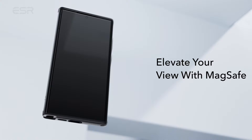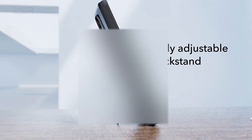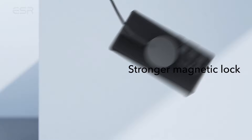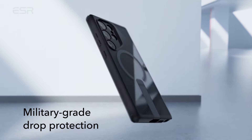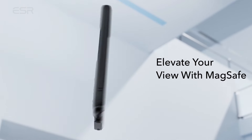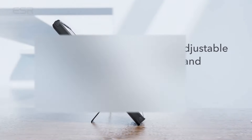At number 4 is ESR Case. Specially tailored for the Samsung Galaxy S24 Ultra, the ESR case fully supports wireless charging and offers three stable stand modes for hands-free viewing, whether in portrait for FaceTime or landscape for your favorite shows. The built-in magnets boast a powerful 1,500 grams holding force, enabling swift wireless charging and a secure lock on any MagSafe accessory. Shock-absorbing air guard corners and raised screen edges keep your Galaxy S24 Ultra safeguarded against drops, bumps, and scratches.